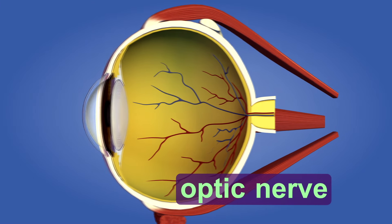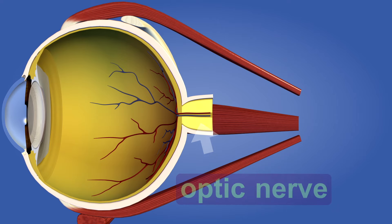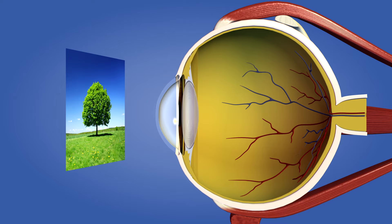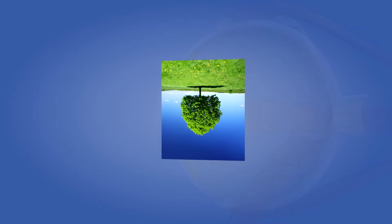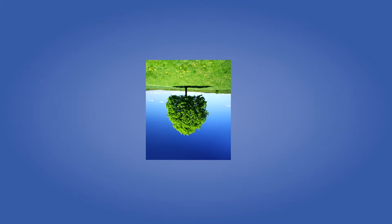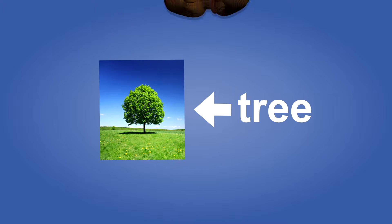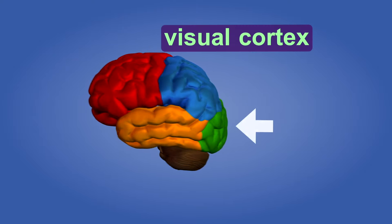Both rods and cones send information to the brain through the optic nerve. The amazing thing is that when images go through the lens, they are turned upside down. It's the brain's job to turn the image right side up and then tell you what you are seeing. The brain does this in a special place called the visual cortex.